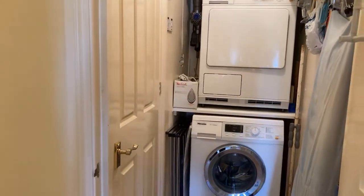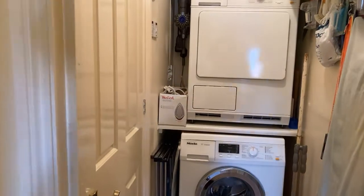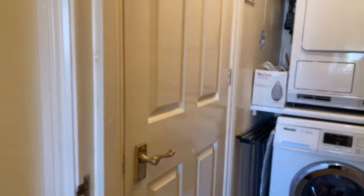Here we have the utility area with plumbing for a washing machine and space stacked up — a really good use of space. There's also room for the tumble dryer, and the door to the left is an internal airing cupboard with the water tank.